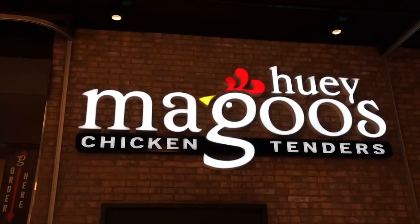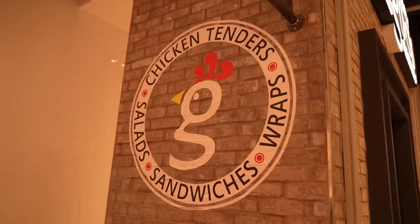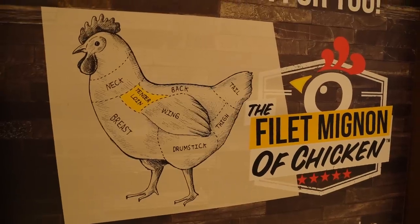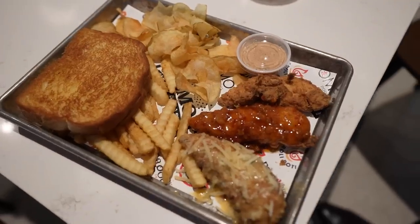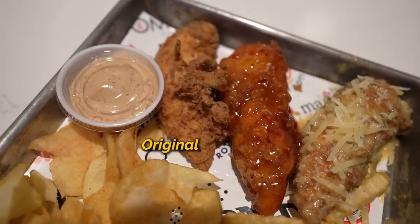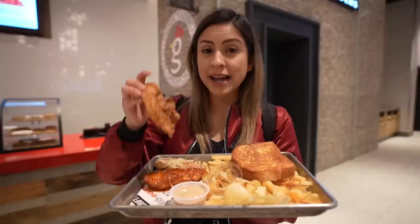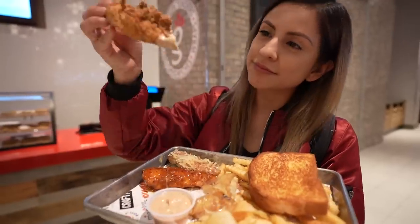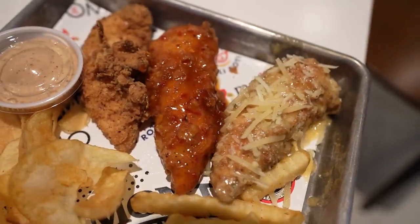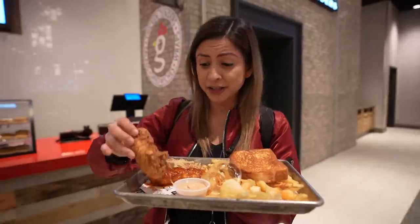Next, we got chicken fingers. For Huey Magoo's, this is going to be their first West Coast location — they are primarily based on the East Coast. For these chicken tenders, they specifically use the tenderloin of the chicken, which they consider to be the filet mignon of chicken. You have the option of getting these tenders tossed in sauce, or you can have them dry with the sauces on the side. We have three different ones right here: the original chicken tender, sweet heat, and garlic Parmesan. Everything that they use is fresh, nothing frozen. This is actually some really juicy chicken.